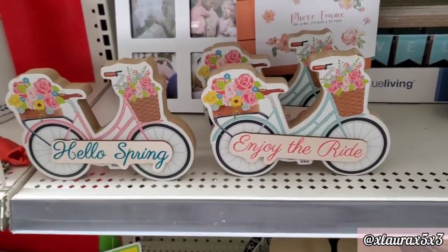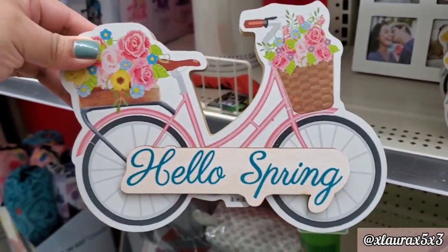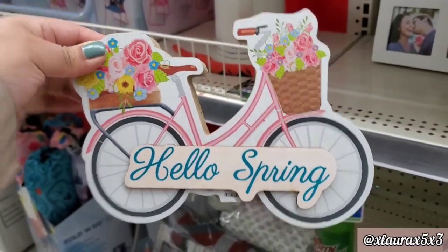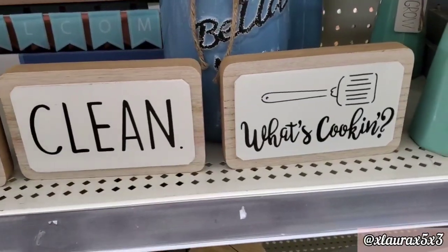Look at these pretty signs — wow! Hello Spring, Enjoy the Ride. These are so nice and thick — $2. Unbelievable. These would be so much more expensive at any other store.